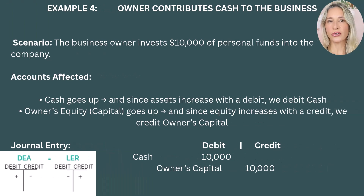Example 4: Owner contributes cash to the business. Let's say the business owner invests $10,000 of personal funds into the company. Cash goes up, and since assets increase with a debit, we debit cash. Owner's equity, a capital account, goes up, and since equity increases with a credit, we credit owner's equity. The business receives cash — assets go up, a debit. At the same time, the owner's stake in the business increases — equity goes up, a credit. One debit and one credit, keeping the equation balanced.